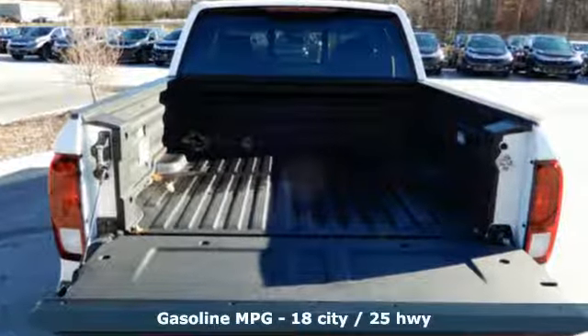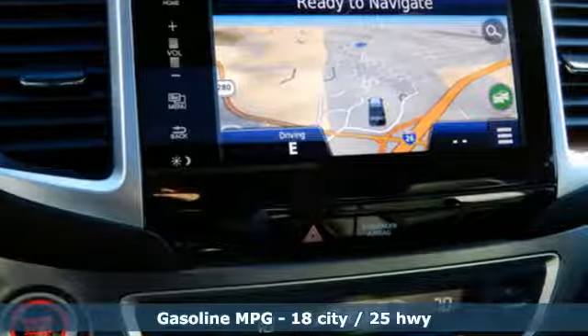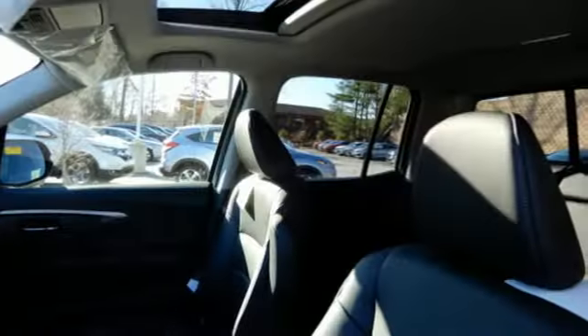Integrated navigation system with voice activation, power heated mirrors, front heated leather bucket seats, auto-dimming rearview mirror, doors and push-button start proximity key, dual-zone climate control.